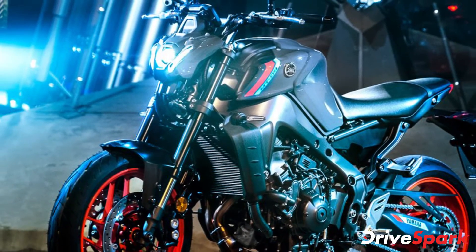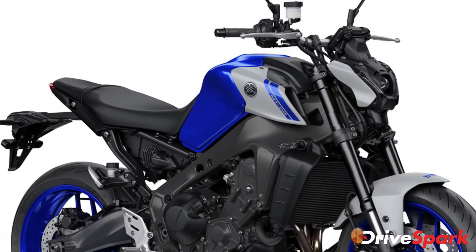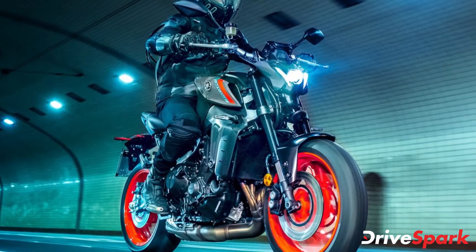Yamaha has globally unveiled the MT-09, a naked street motorcycle. The 2021 MT-09 has received a complete overhaul to its design, engine and electronic rider aids as well. The naked motorcycle has also become more powerful.